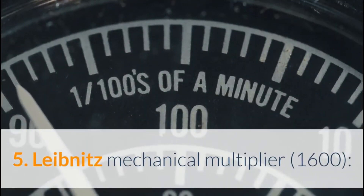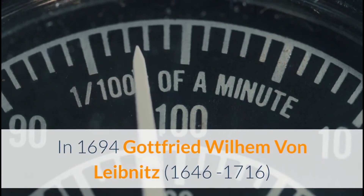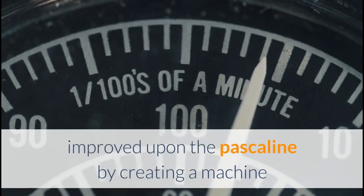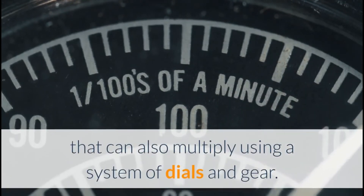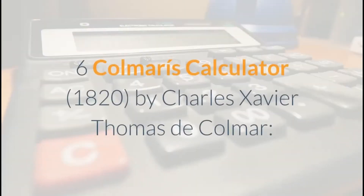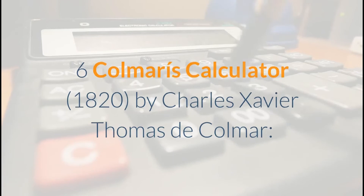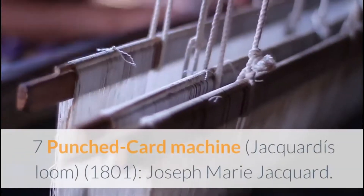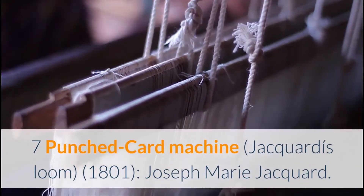5. Leibniz Mechanical Multiplier (1694): Gottfried Wilhelm von Leibniz (1646–1716) improved upon the Pascaline by creating a machine that could also multiply, using a system of dials and gears. 6. Colmar's Calculator (1820): By Charles Xavier Thomas de Colmar, this presented a more practical approach to computing. 7. Punched Card Machine / Jacquard's Loom (1801): Joseph Marie Jacquard.